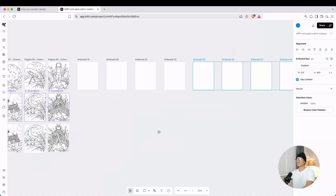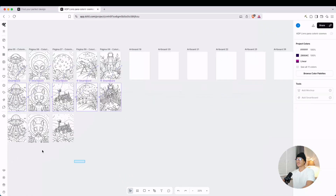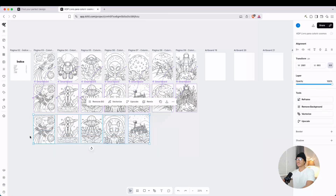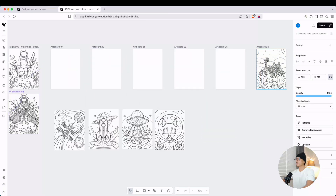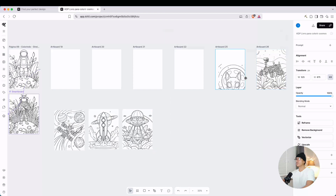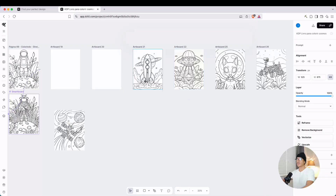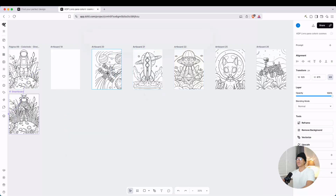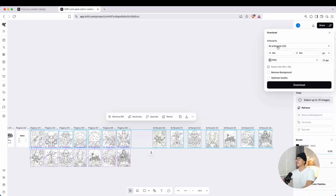With these art boards, drag the images into their respective art boards. That way we can go ahead and export these — it makes it really easy to arrange this in a coloring book. Go to export, export all of the art boards as PNG at 300 DPI, and then download.